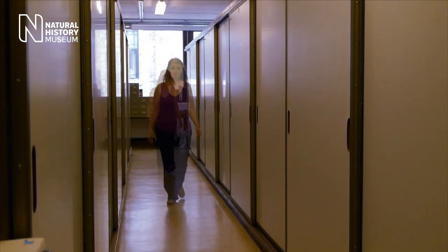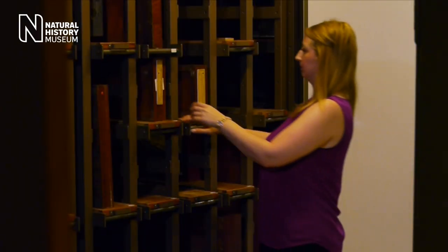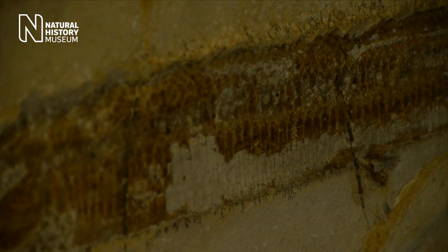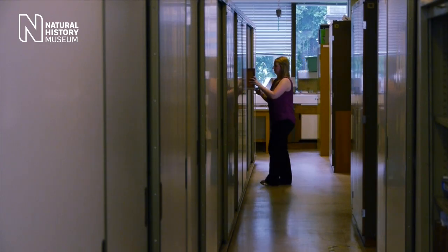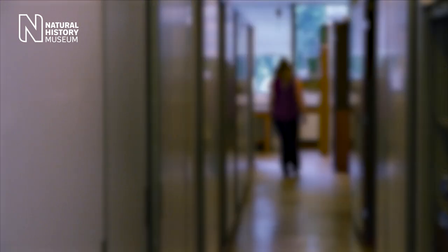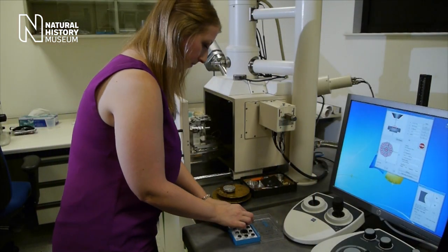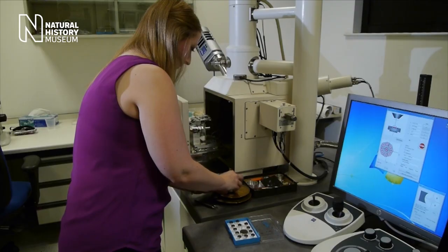My name's Emma Bernard and I'm curator of fossil fish at the Natural History Museum. I'm responsible for over 100,000 specimens that stretch back over 500 million years. I look after many different groups of fish, some of which are now extinct — things like the placoderms, the jawless fishes — and also some recent fish still around today, like sharks, rays, and some of the bony fish you find in the oceans.